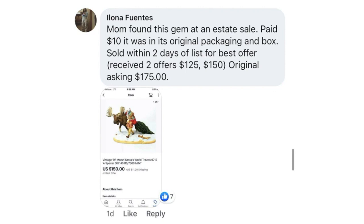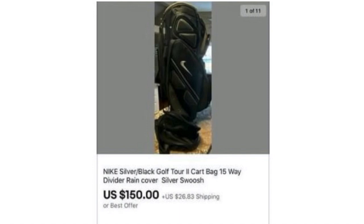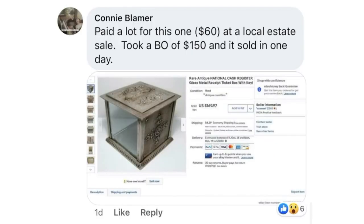Marie Hamilton paid $20 at an estate sale, sold in two weeks for $150. The item is a Nike silver and black golf bag. Next up is Connie Blommer — paid $60 at a local estate sale, took a best offer of $150 and it sold in one day. It is a beautiful rare antique national cash register glass metal receipt ticket box. $60, sold for $150 in one day.